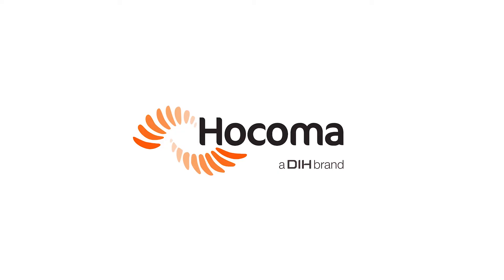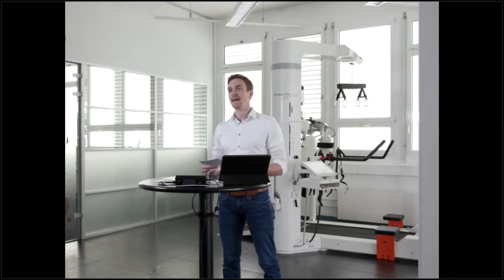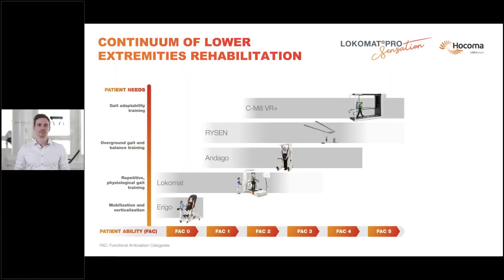Isn't it great to see how the new Locomat Pro Sensation motivates both the patient and the therapist to further improve their skills? Here we have our lower extremities rehabilitation continuum. The Locomat is important because we can start intensive and safe therapy in very early stages — after the patient is cardiovascular stable using the Erigo, the patient can move towards the Locomat even without any motor function. We have several functions in the Locomat where we can challenge the patient and reduce robotic support so they learn to walk again in a safe and motivating environment.